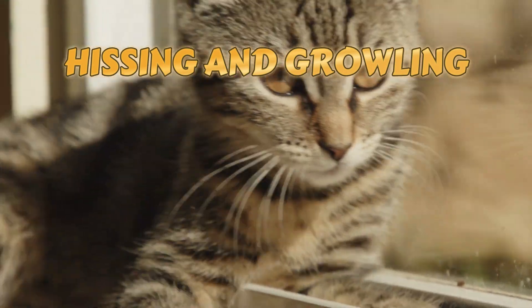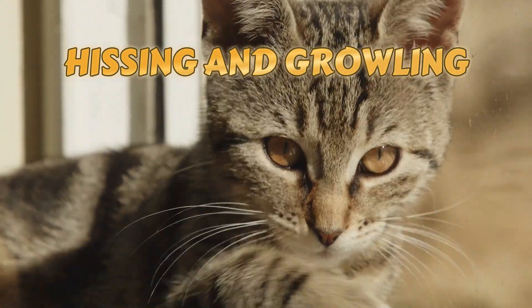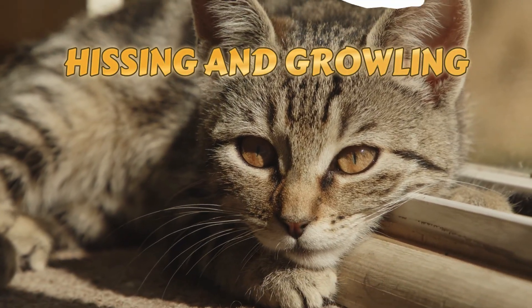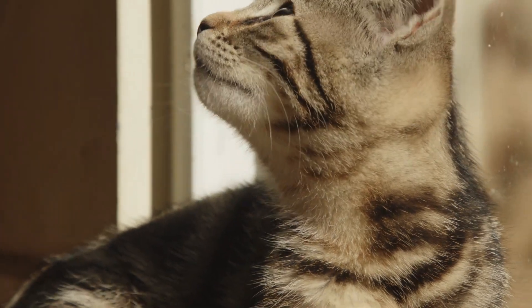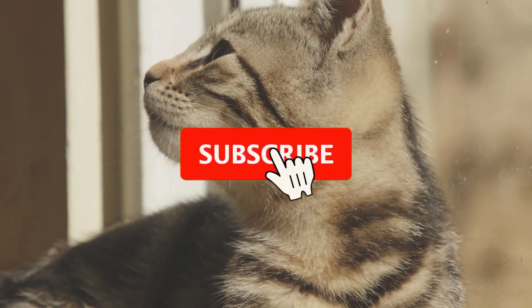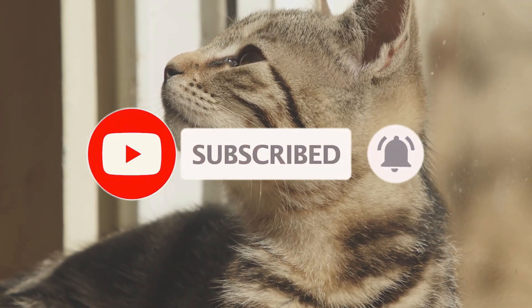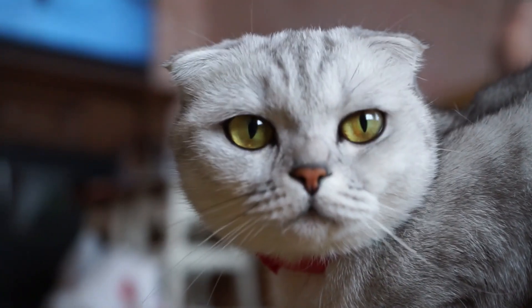And there you have it — a glimpse into the intricate world of cat communication. Understanding your cat's language fosters a stronger bond and a happier coexistence. If you enjoyed learning about feline communication, give this video a thumbs up, subscribe for more cat-related content, and hit the notification bell to stay updated. Until next time, happy cat watching!